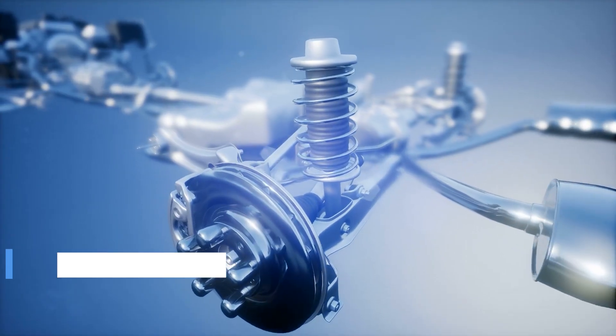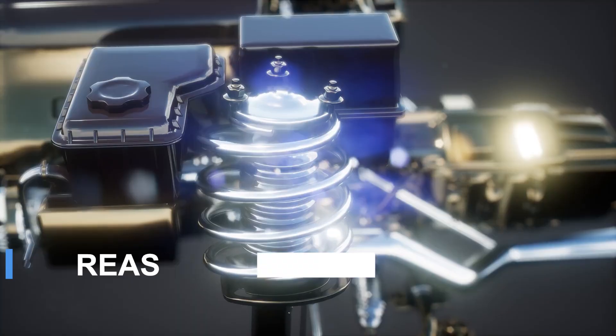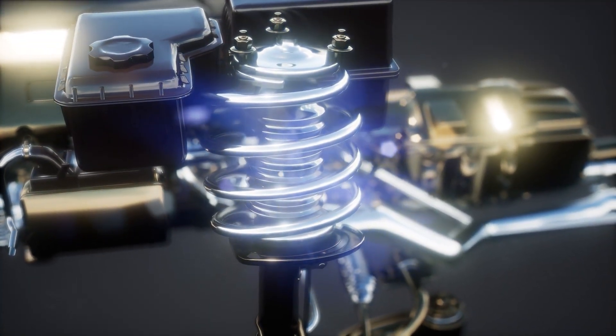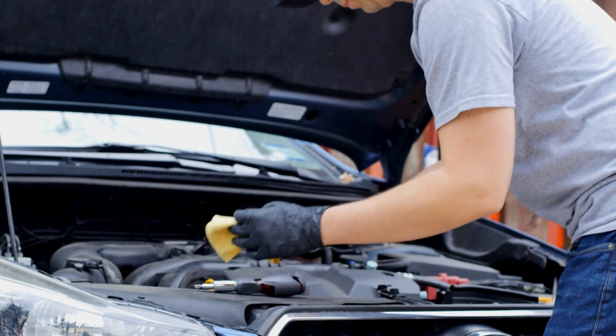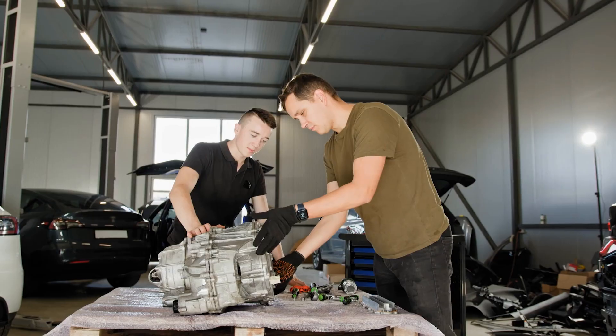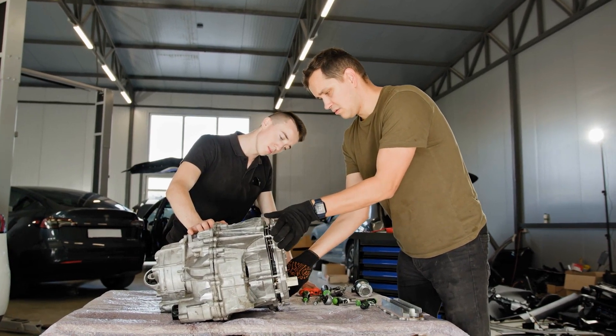Reason number five: clogged radiator. Over time, dirt, debris, and mineral deposits can build up inside the radiator, blocking coolant flow. This prevents the coolant from efficiently absorbing heat from the engine, leading to overheating. If your coolant looks brown or sludgy, it's a clear sign your radiator may be clogged.